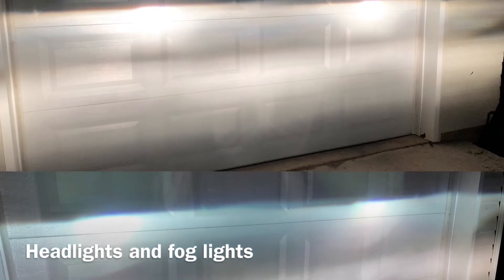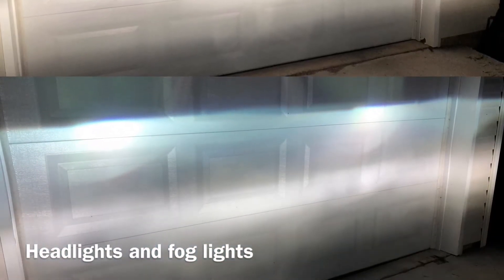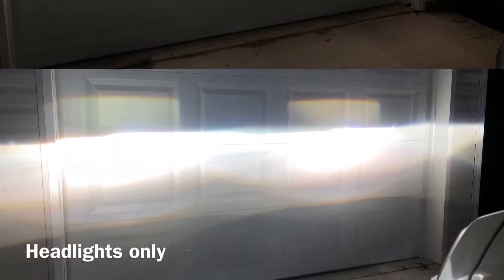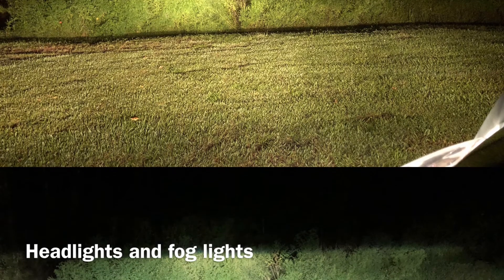These are just shots taken at night showing the beams on my garage door — hard line — one with the fog lights on, the next one without. Overall, these bulbs are super bright and everything was a perfect fit.